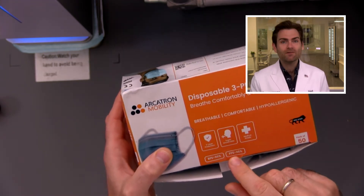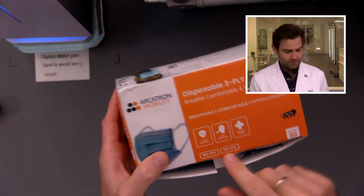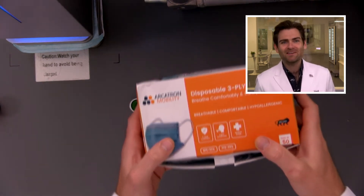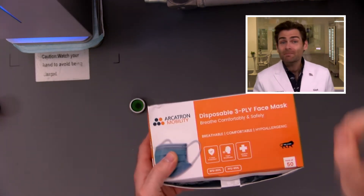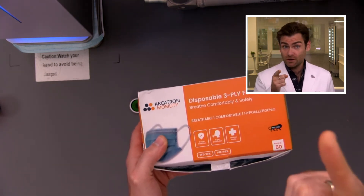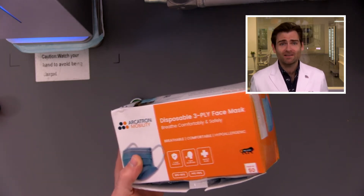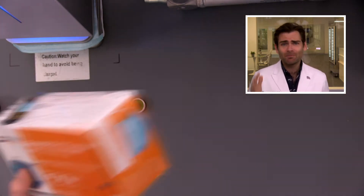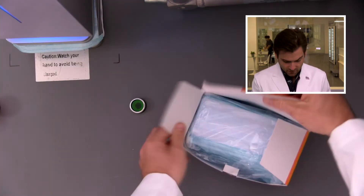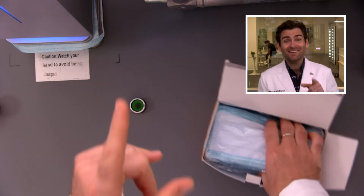Interestingly, this is the first mask claiming a PFE of 95%, which is weird because that's not part of an Indian standard. A class three mask in India will have a PFE of 98%, similar to ASTM level three in the United States. I'm throwing a lot of numbers at you, but if you're in India, I would look for a class three mask.